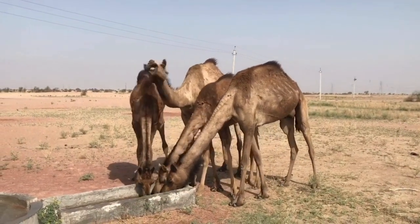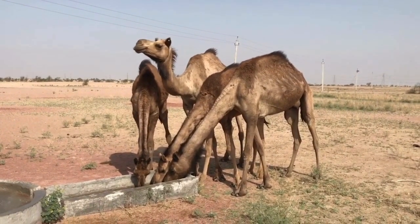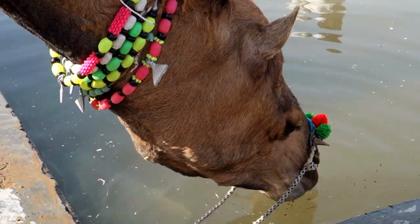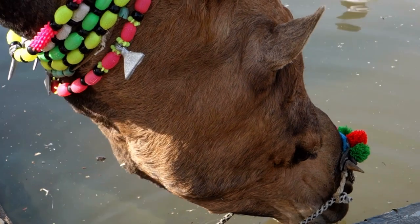Camels can drink a large amount of water at once — up to 40 gallons or 150 liters — and can go for long periods without drinking. They have specialized kidneys that help them conserve water.